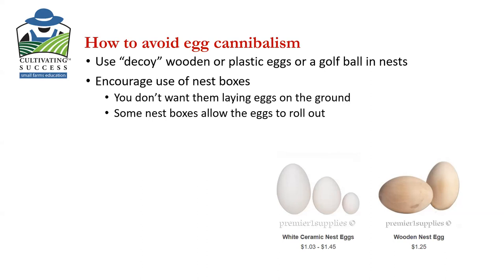That's why you might see some fancy nest boxes that allow the eggs to roll out right after they're laid. If you have that problem and you think you know which one it is, isolate it and then cull it.